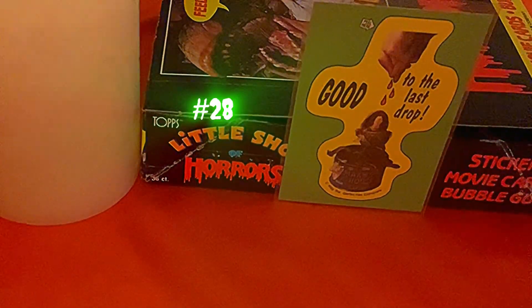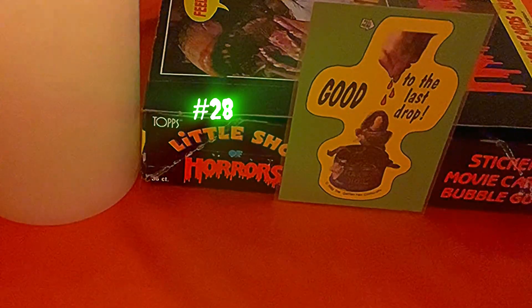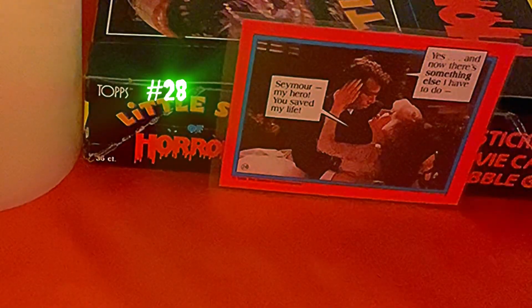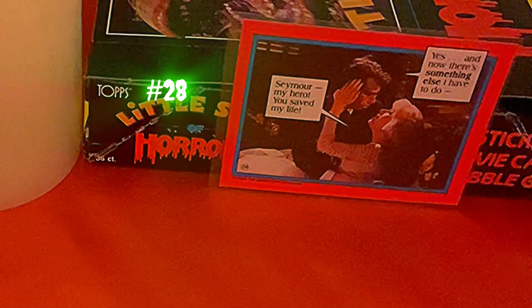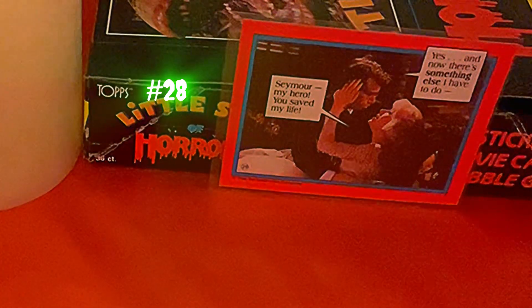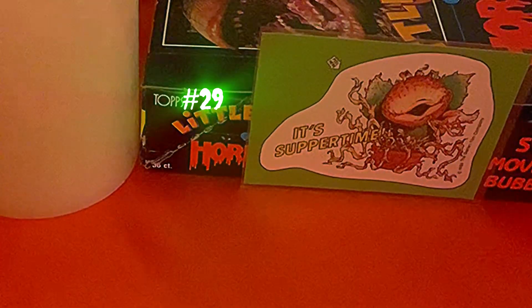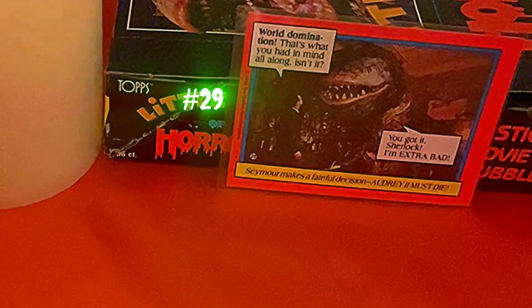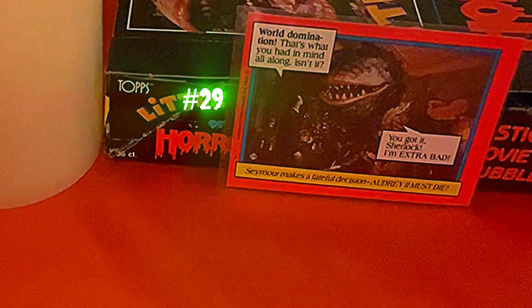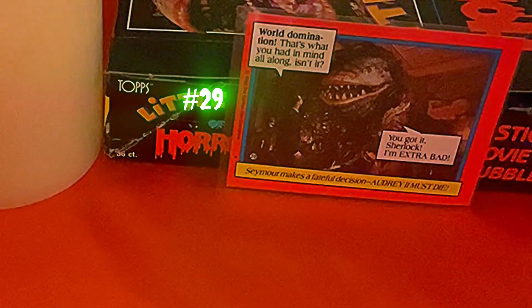Card twenty-eight says 'Good to the Last Drop,' showing Seymour dripping blood into little baby Audrey II's mouth — I really like that one. The back reads: 'Seymour, my hero, you saved my life! Yes — and now there's something else I have to do.' That's when he knows he has to get rid of the plant. Card twenty-nine is another cool illustration saying 'It's Supper Time.' The back reads: 'World domination — that's what you had in mind all along, isn't it? You got it, Sherlock, I'm extra bad — Seymour makes a fateful decision: Audrey II must die.'